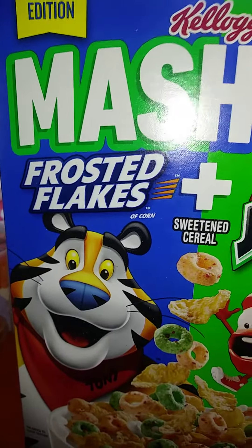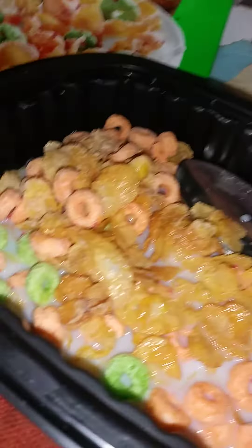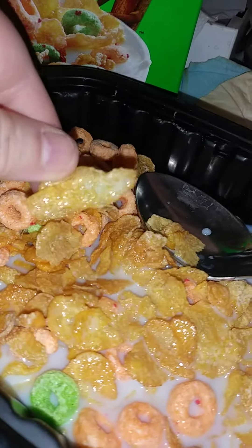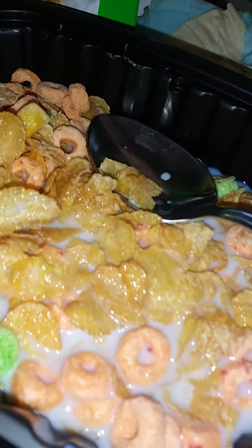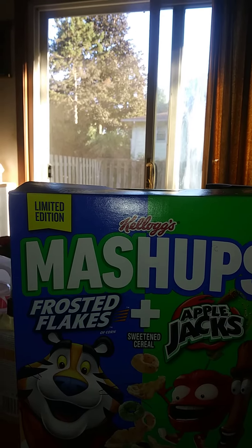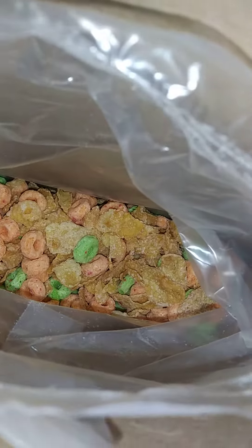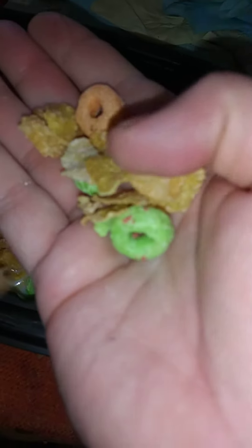We're going to try a limited edition Kellogg's — it's Frosted Flakes and Apple Jacks. Here's what it looks like. They got the Frosted Flakes not as big; they're chopped up really, really good. You can see outside there a little bit, and you can see the box. That's what it looks like — it's all crumbled up and smashed up. And I'm going to try it here today.